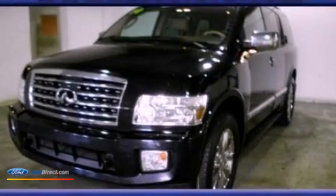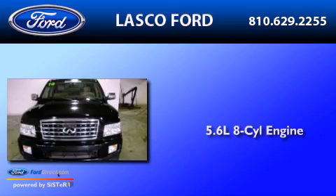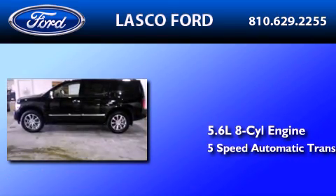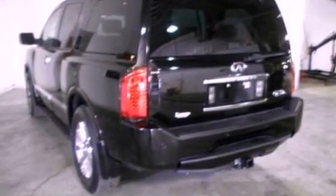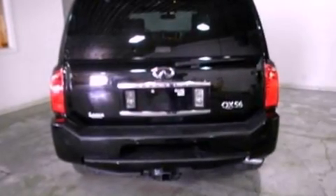This is a 2010 Infiniti QX56. It features a 5.6L 8-cylinder engine and a 5-speed automatic transmission. Its top features and packages include an off-road package, the entertainment package, and traction control and stability control systems.